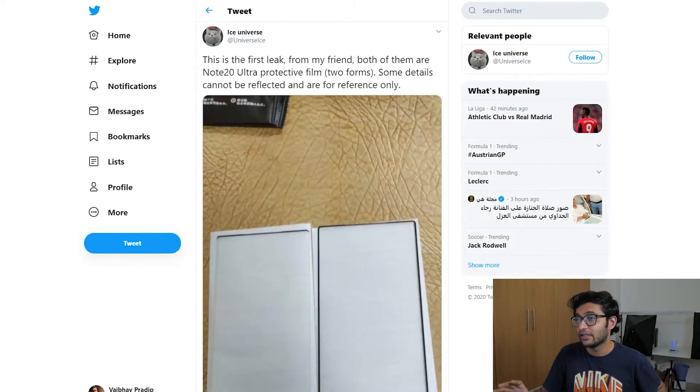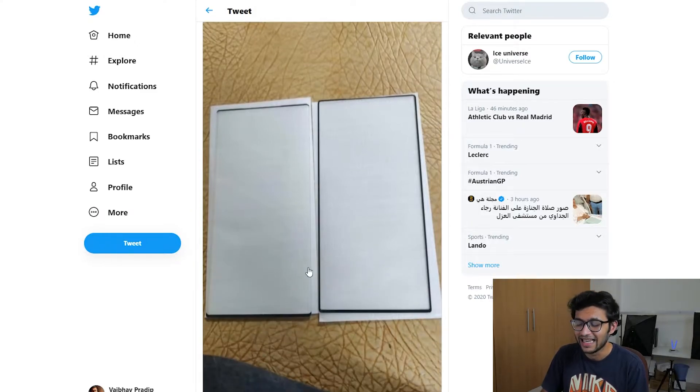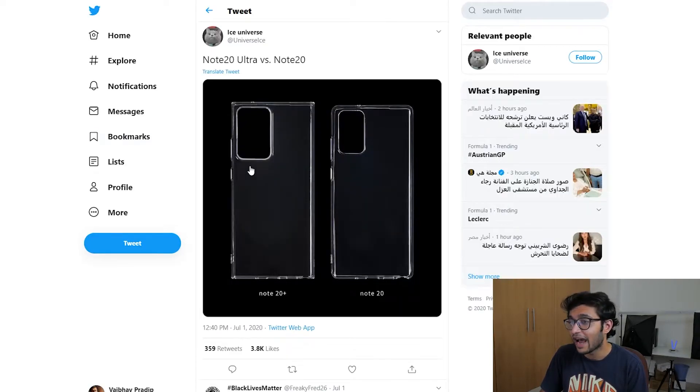This next tweet from Ice Universe lays out the front panel of the Note 20 Ultra — these are the protective films, and to me it looks absolutely stunning. The bezels on this thing are crazy small, which is obviously something to look forward to. This also outlines the differences between the Note 20 Plus/Ultra and the Note 20 in terms of size. My initial impression is that the Note 20 Plus looks a bit squarish with a bigger camera bump, borrowing a lot from the S20 Ultra, while the Note 20 borrows more from the S20 Plus and S20 regular.